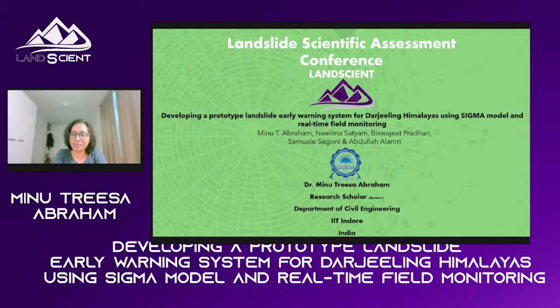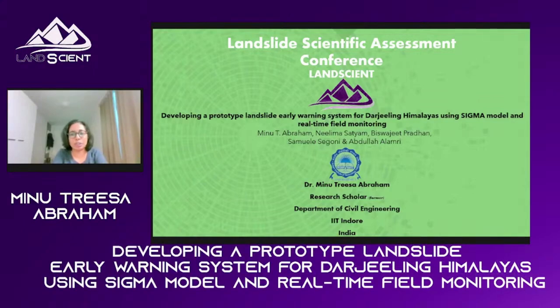The work I'm currently presenting is part of a project carried out by my PhD supervisor, Professor Neelima Satyam from IIT Indore, with financial support from DST India. The paper is authored by myself and my supervisors, Dr. Neelima Satyam and Dr. Bishadis Bratan from UTS Sydney. Along with us, we had collaborators from Italy, Dr. Samuel Zegoni, and from Saudi Arabia, Dr. Abdullah Alamri. I would sincerely like to thank Professor Neelima Satyam, the project's principal investigator, for letting me work on this project.